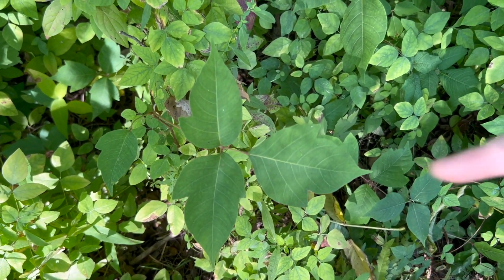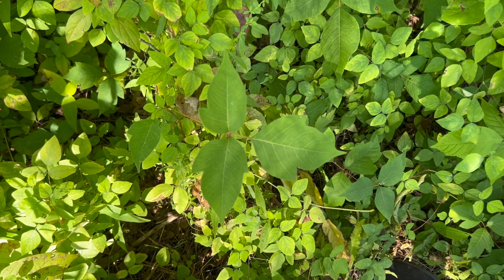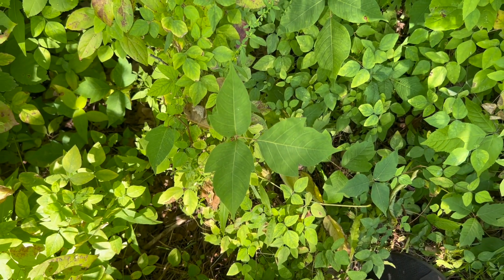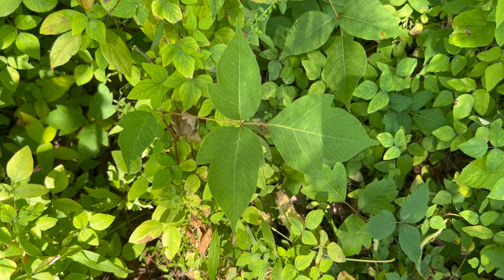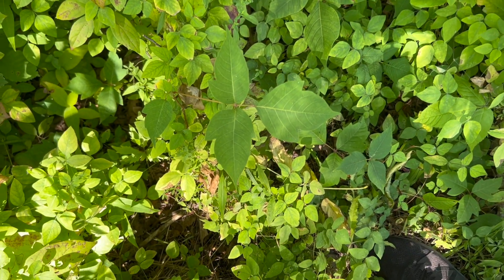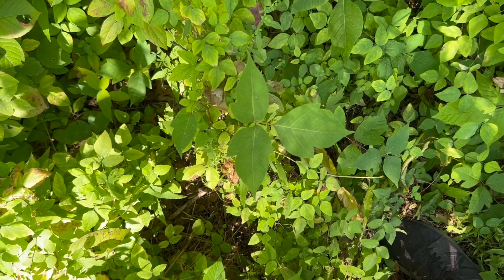Sometimes they won't have the little thumbs you can see here. In the eastern United States, they have a species of poison ivy that is more viney, so it'll climb trees and buildings and can be higher off the ground. Make sure you check out which kind of poison ivy grows in your area.